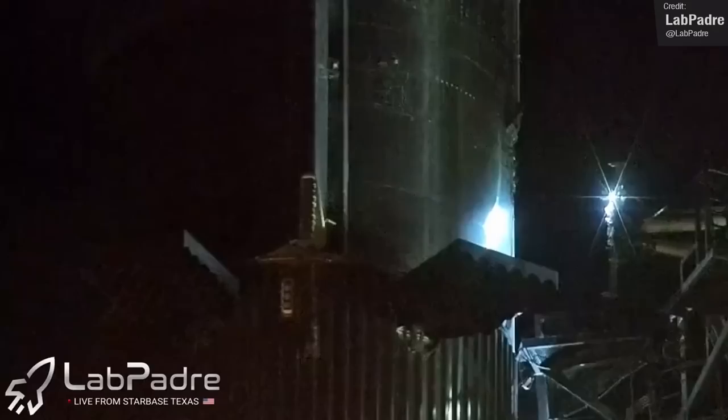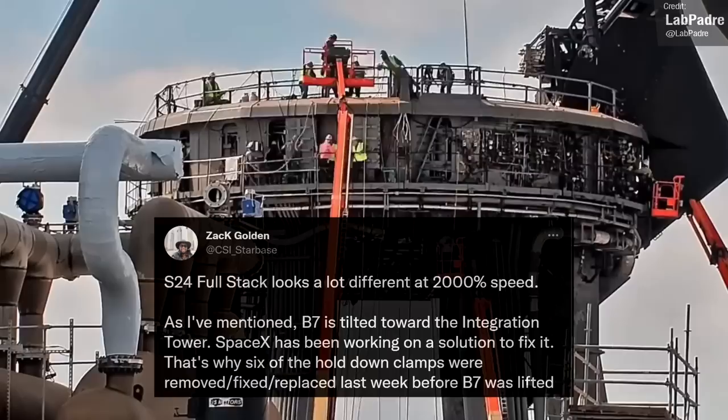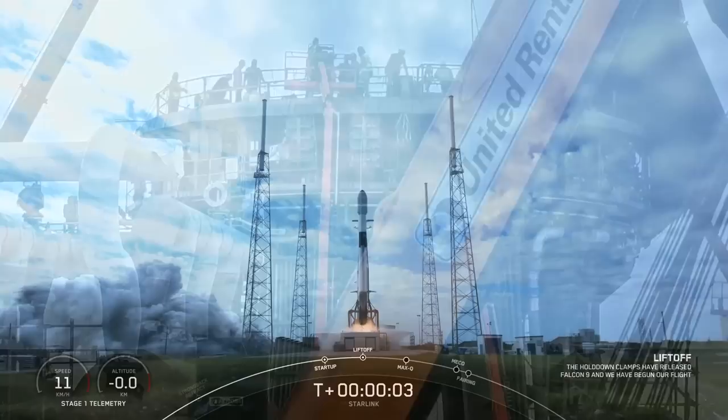The quick disconnect interface troubles aren't the only issues we've seen with the orbital launch stack. It looks like the booster is tilting very slightly towards the launch tower, and SpaceX may well be hard at work on a solution. We saw extensive work to the hold-down clamps the week before the Booster 7 lift, with six of the clamps being replaced completely. We know a lot about this thanks to the great sleuthing work by CSI Starbase — if you're not following him on Twitter, you definitely need to be.